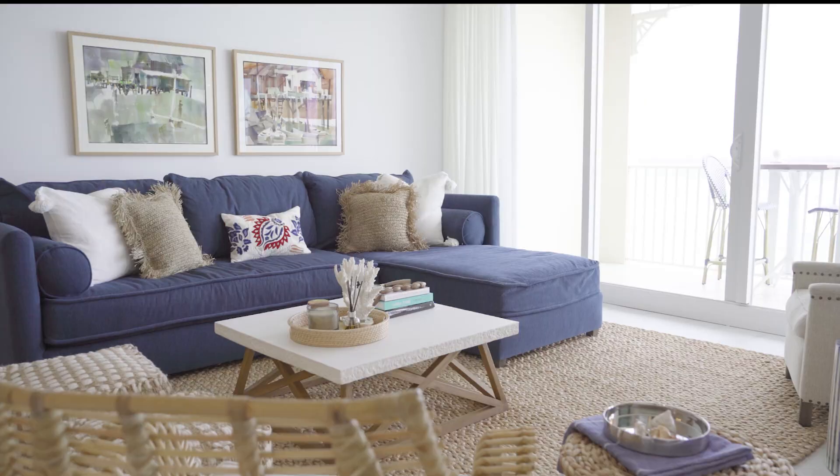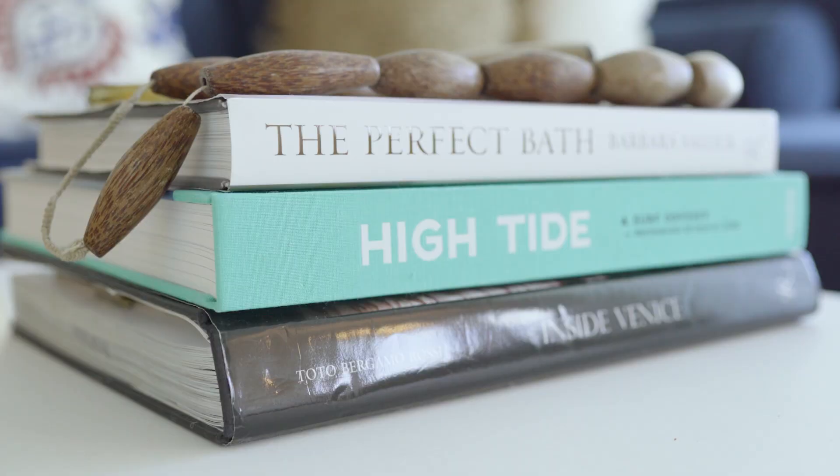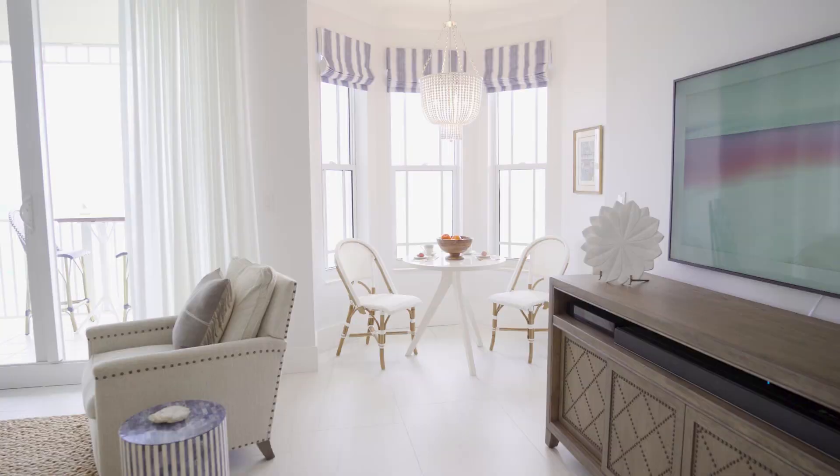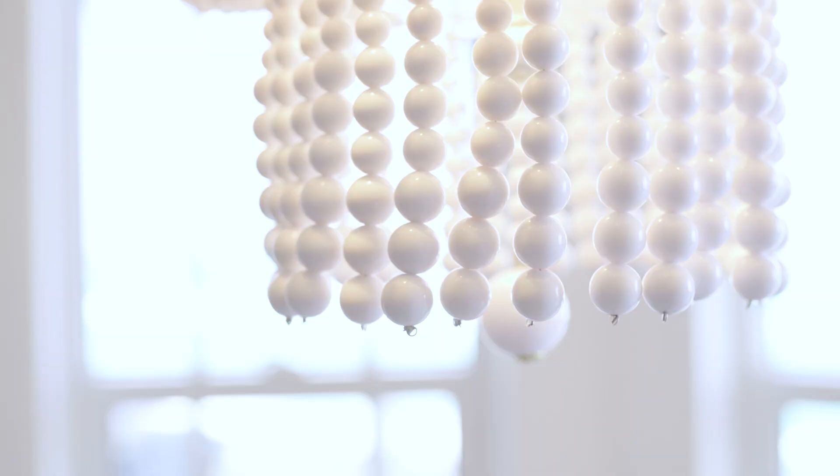Our client really wanted a comfy and cozy living room, so we decided to go with this navy blue Krypton fabric — if someone spills red wine or food on it, it actually wipes away clean. Another important element was to incorporate her existing artwork, which blended seamlessly with our coastal modern vibe.